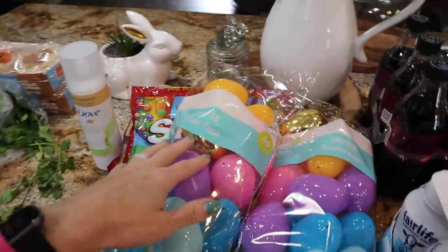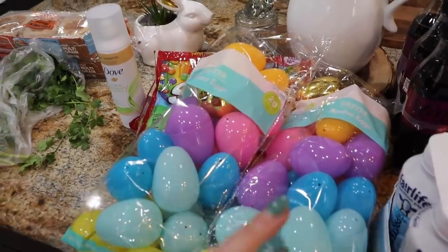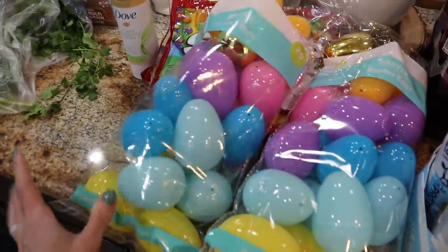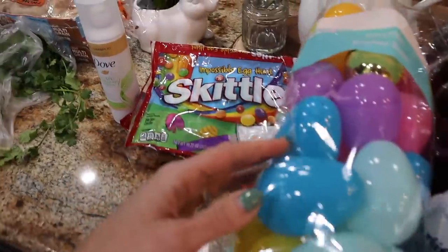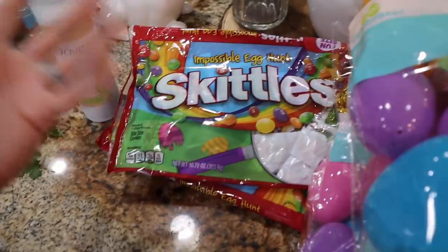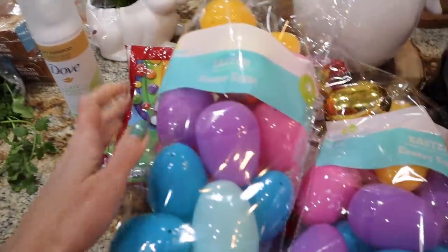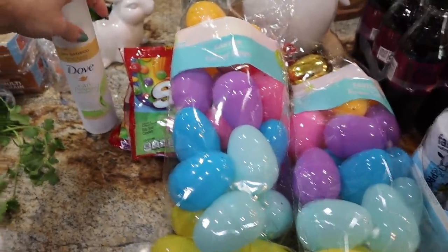Easter is basically here — they sent home flyers from school for egg hunts for both Trey and Wayland. They each need us to send in some eggs. I got a pack for $1.98 and they're huge, way bigger than I expected. They specifically said no chocolate candy because it's so hot down here and the candy would melt, so I got Skittles packs to stuff in the eggs — easy for mom.